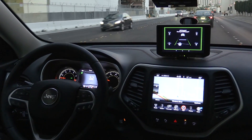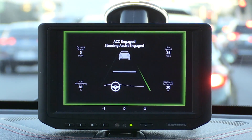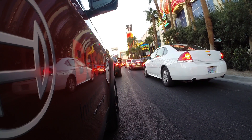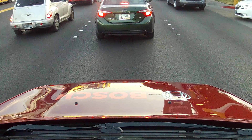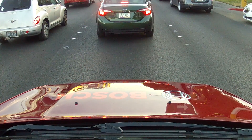What it's utilizing is a forward-looking radar sensor and a forward-looking camera sensor. We're looking at the lane markings of the lane in front of us and we're able to maintain a certain safe distance between the vehicle in front of us.